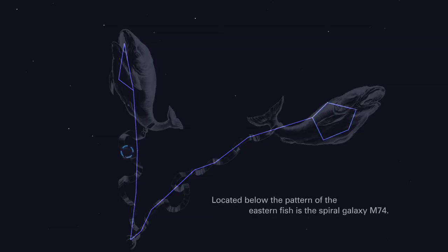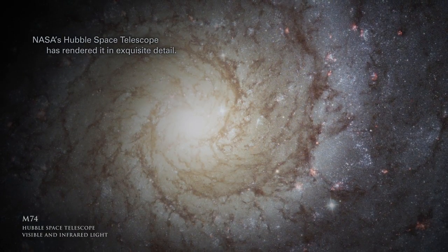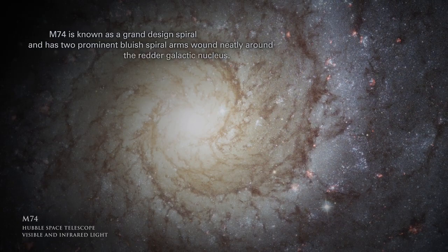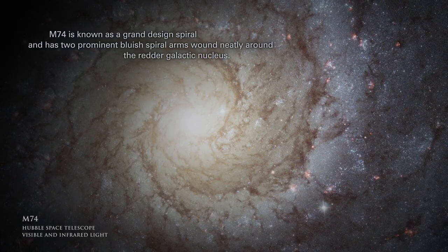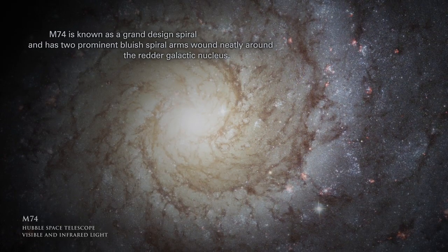Located below the pattern of the eastern fish is the spiral galaxy M74. NASA's Hubble Space Telescope has rendered it in exquisite detail. M74 is known as a grand design spiral and has two prominent bluish spiral arms wound neatly around the redder galactic nucleus.